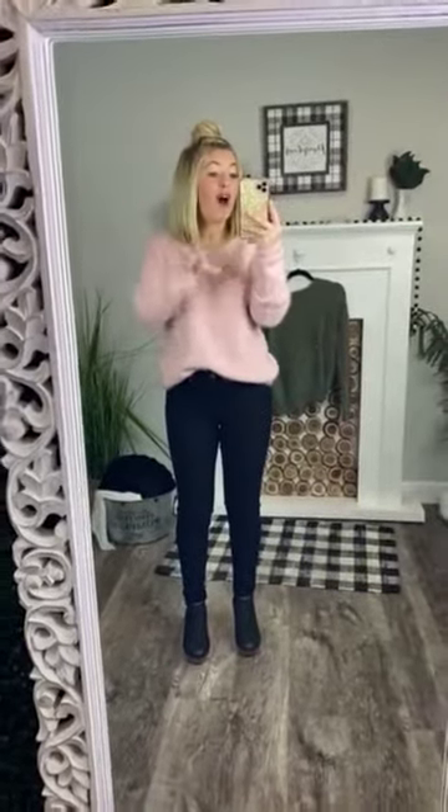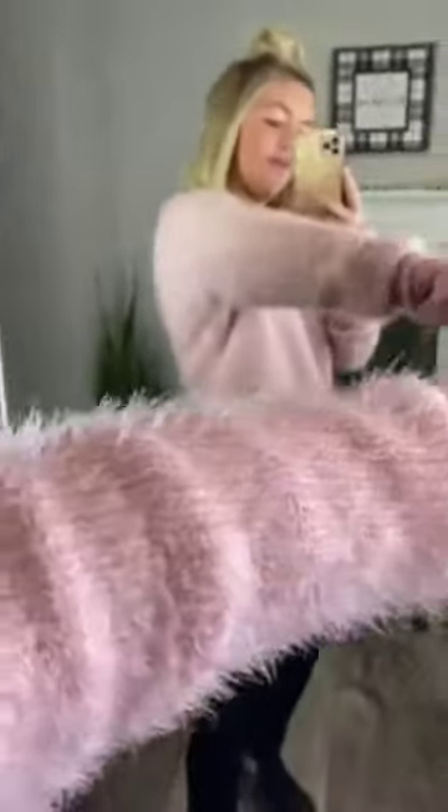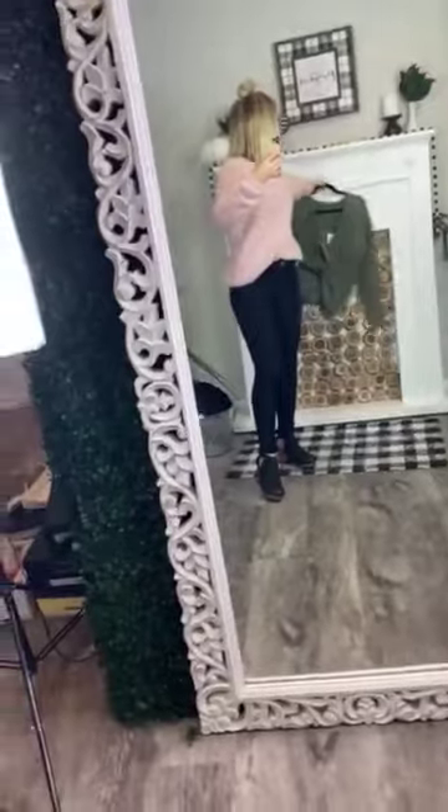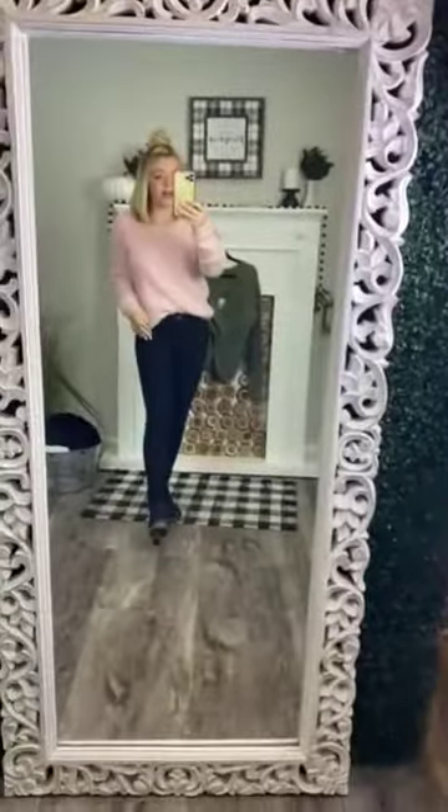This is going to be beautiful on all body types. Check out this little fur detail in it too — super cute, just adds more detail to it. And this comes in two colors: blush and olive. I can't even look at it without having heart eyes. I'm obsessed. You guys are going to love it. I can't wait to see it on you and I can't wait to see how you style it. It's true to size — I'm wearing a size small right now.